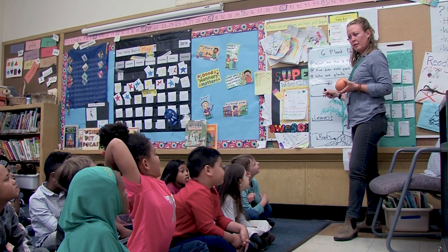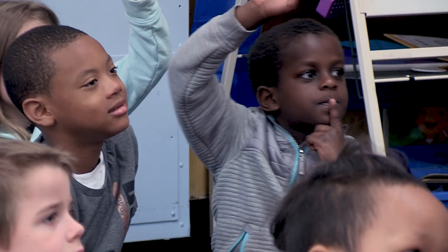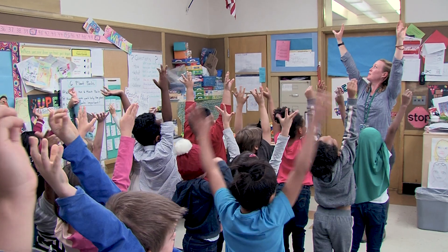I'm Jamila Moore. I'm the Education Director for Grow Portland. I support all of the schools and our education staff, and then half my time is spent teaching, so I've had the pleasure of being an educator here in the garden at Harrison Park for the last five years.